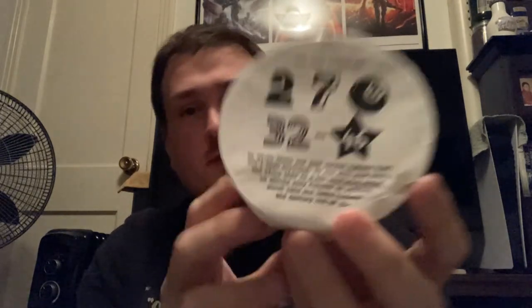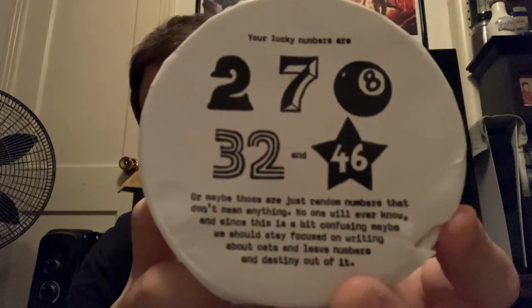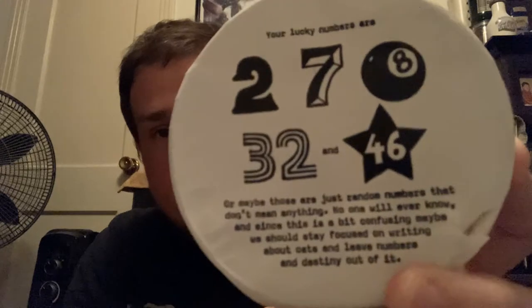Back to the Oatly — there's a little thing on the front. Apparently my lucky numbers are 278, 32, and 46. I don't know if those change per container or if they're just random numbers. So thanks for wasting my time, I guess. Let's take a bite.